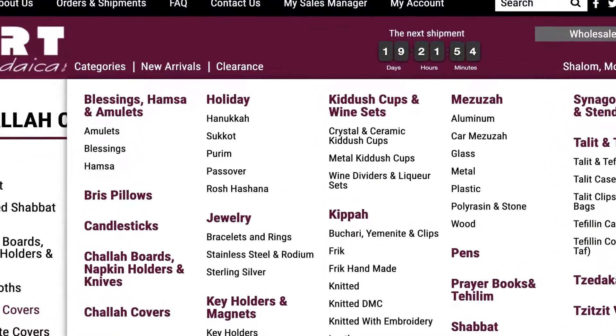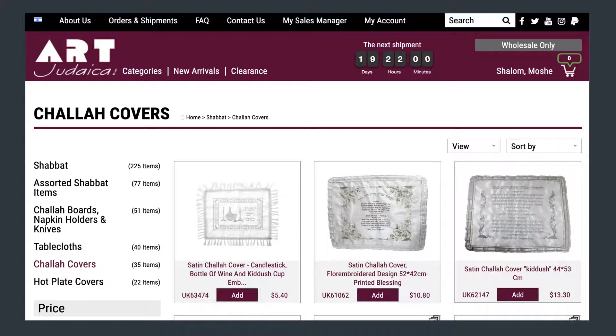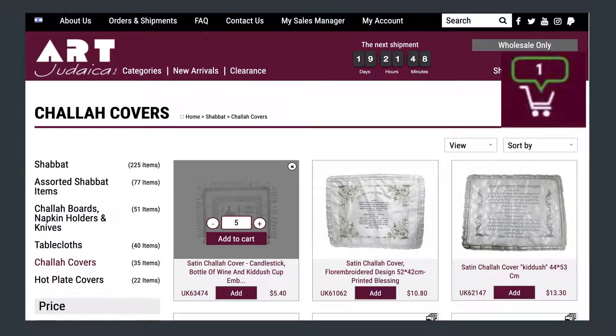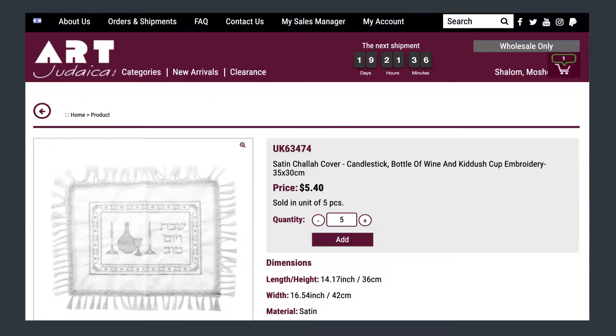For your convenience, we have combined all the new arrival and clearance items in separate categories. Once you have reached the product you want to order, click Add. Choose the quantity needed and click on Add to Cart. The minimum quantity per item will be displayed according to its sales multiples, and now you can see that it was added to your shopping cart. Clicking on the text below the image will take you to the product page to see all its data. From there, you can also click on Add.